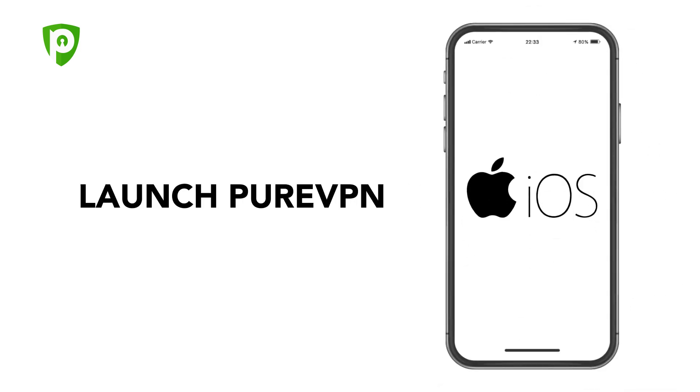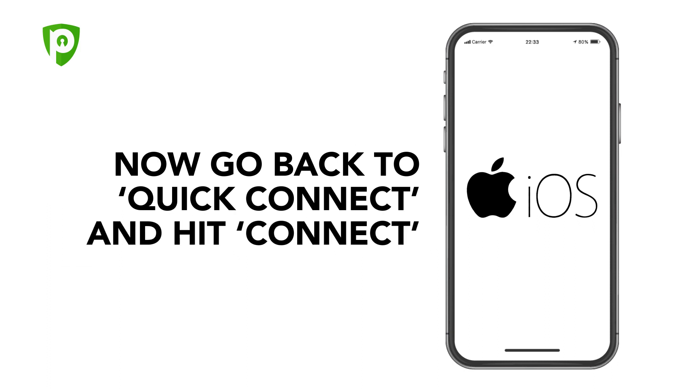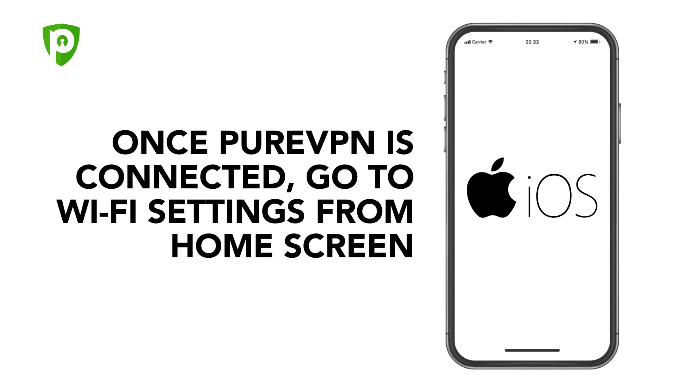For iOS: launch PureVPN. Go to Settings. Click on the VPN on-demand feature from the list of options and turn it on. Now go back to Quick Connect and hit Connect.